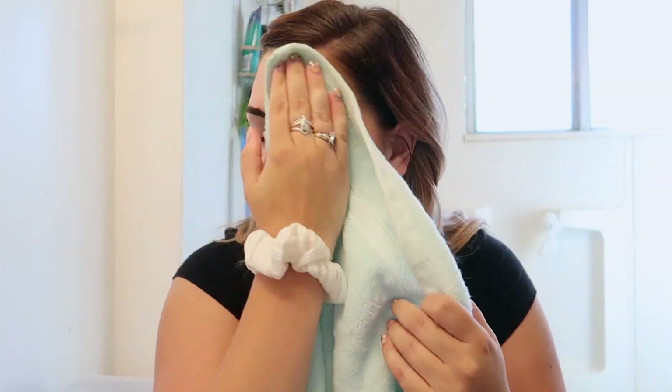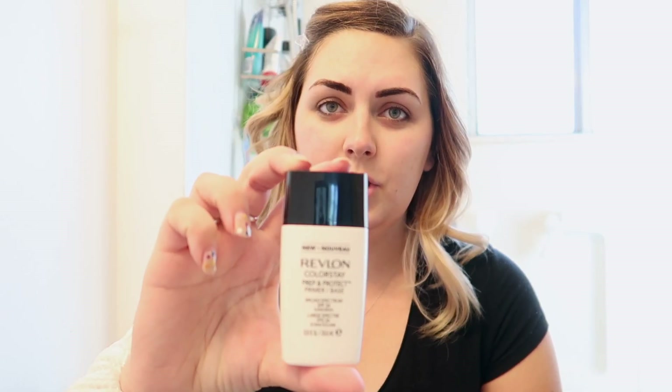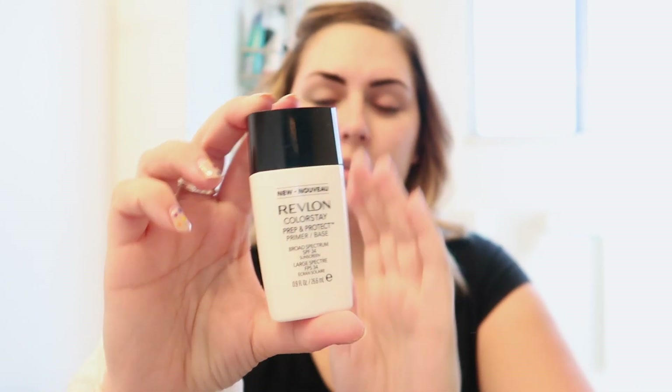First off I'm going to wash my face and prepare my skin. Now that my face is washed, I'm going to put on a primer — I use this one, the Revlon ColorStay. I just put a little bit on my finger and dab it where I need it: under my eyes, on my nose, and then just kind of blend it through.